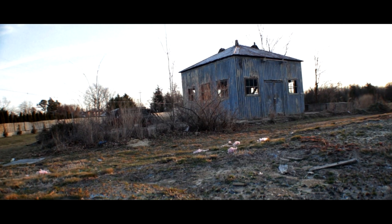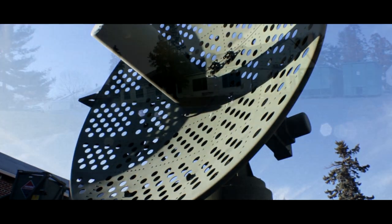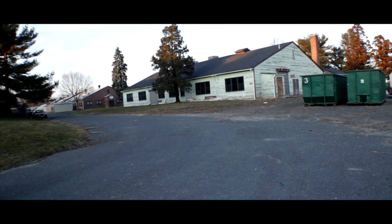Camp Evans opened the Science Age, saw the development of radar, and is a black history site. These are just a few of the museums here at Camp Evans.